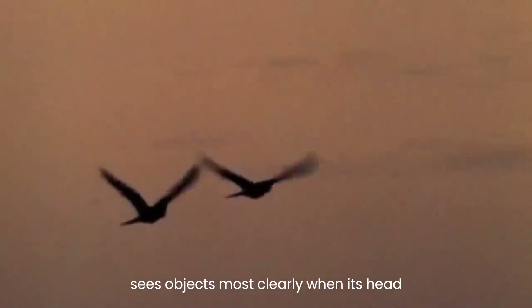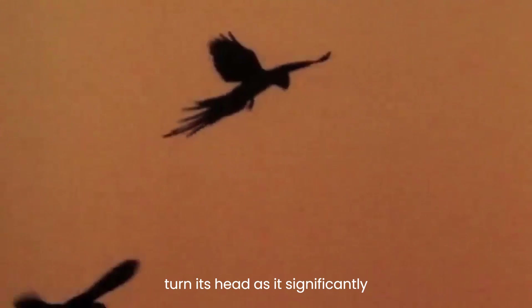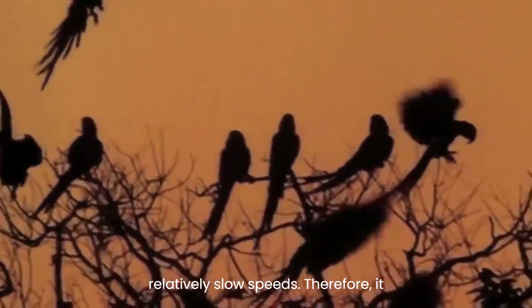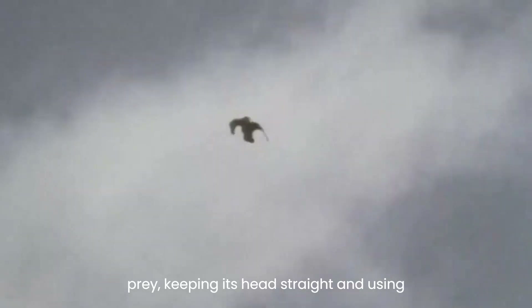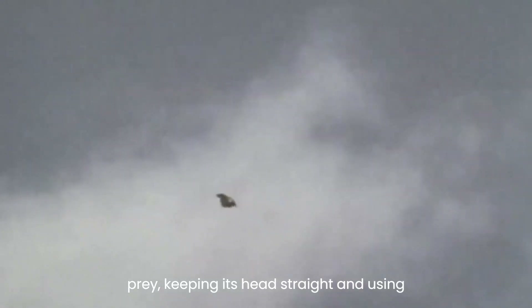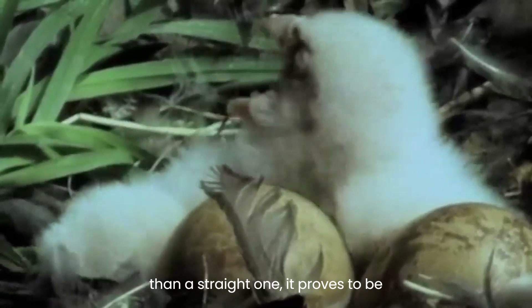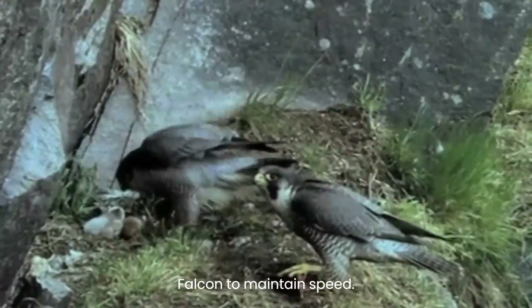Research has shown that a falcon sees objects most clearly when its head is turned at a 40-degree angle. However, during flight, the falcon cannot turn its head as it significantly increases aerodynamic drag, even at relatively slow speeds. Therefore it adopts a curved approach towards its prey, keeping its head straight and using one eye to maintain visual contact. Although a curved flight path is longer than a straight one, it proves to be faster due to reduced drag, allowing the falcon to maintain speed.